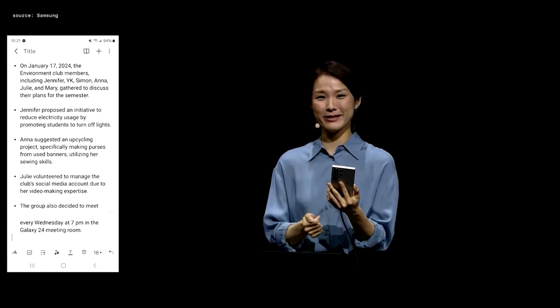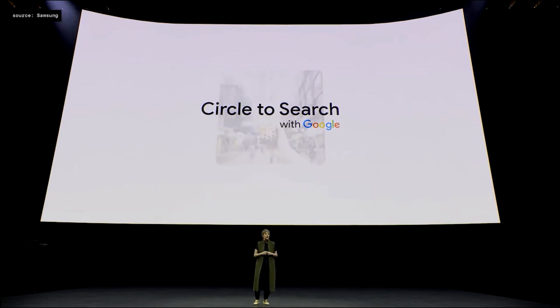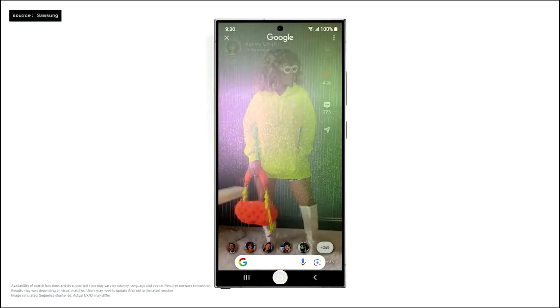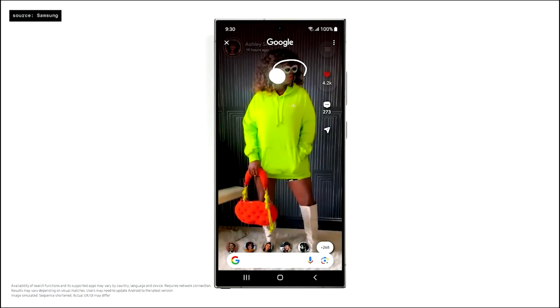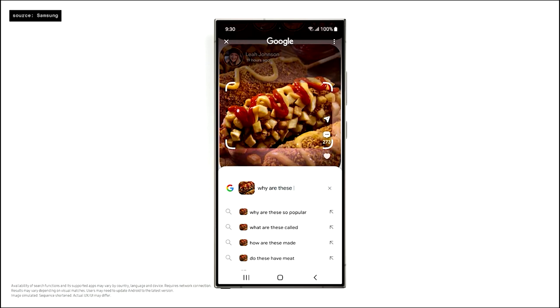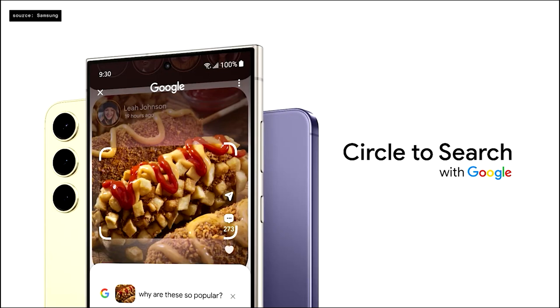I'm thrilled to unveil Circle to Search — a new way to search anything on your Android phone using a simple gesture, without switching apps. You can circle, highlight, scribble, or tap whatever you're curious about on screen. Just long press the home button to invoke Circle to Search, select any item — for example, circle a corn dog and ask why these are so popular — and quickly learn they're Korean corn dogs trending for their unique combination of flavors and textures.